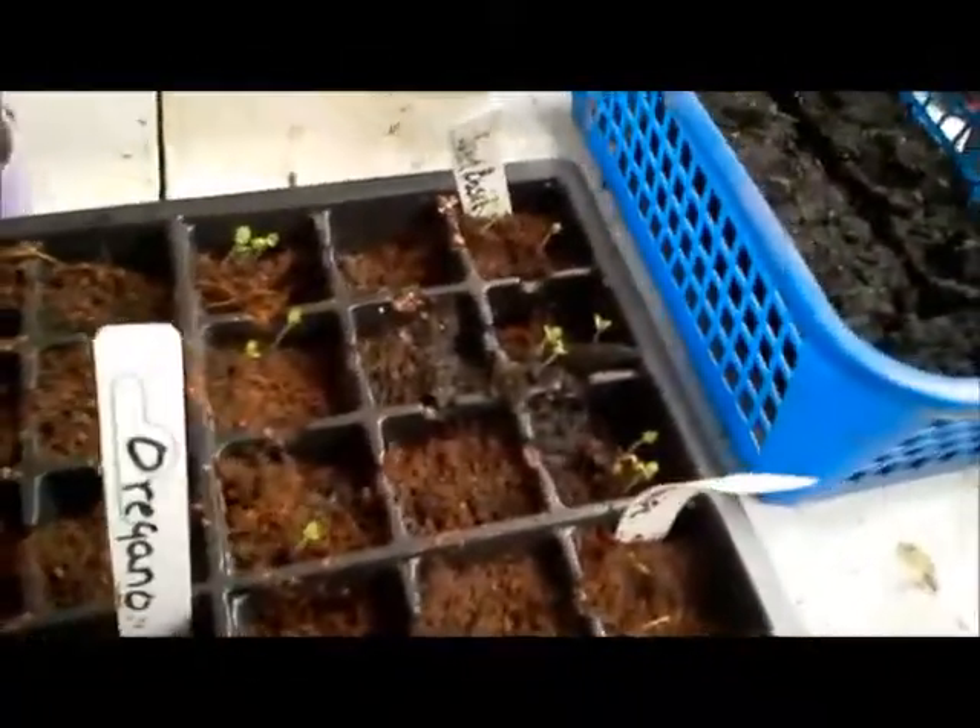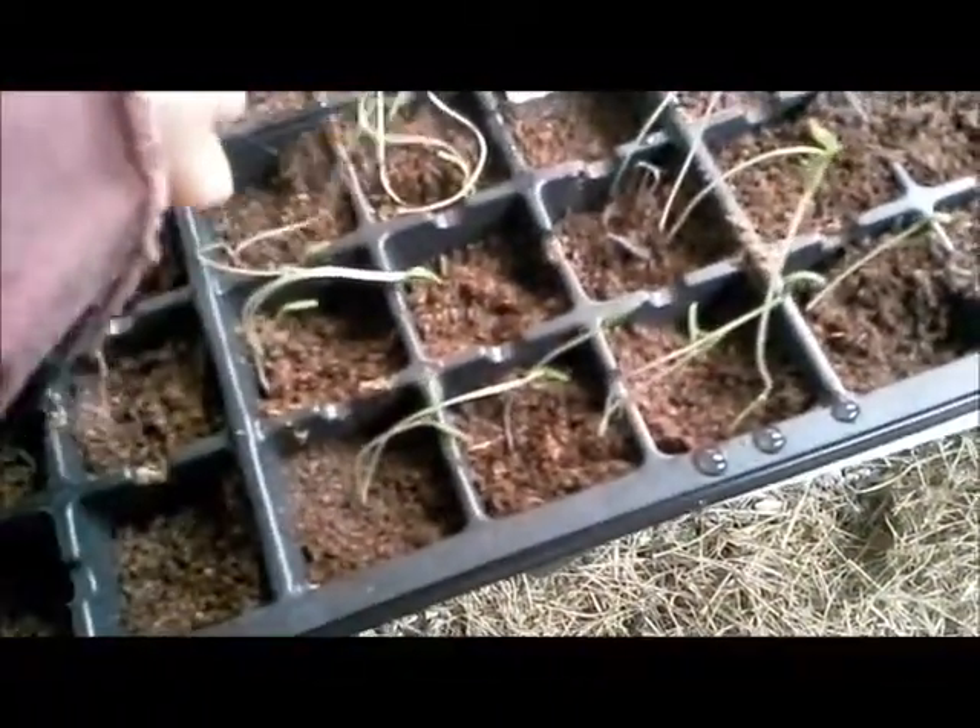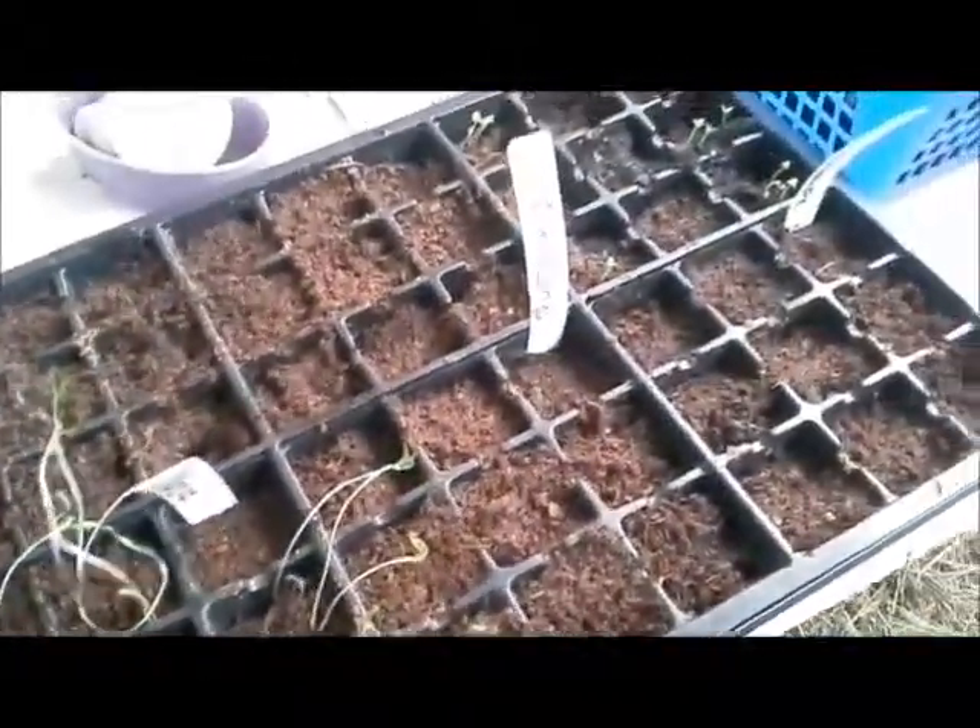And then we have some basil, some cilantro, and I just took the lid off so these are kind of scrangly but they'll get there. We've got a couple of the tomatoes coming through. My seedlings are coming up and I'm pretty happy.